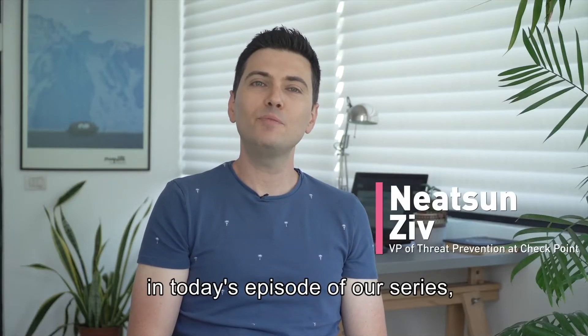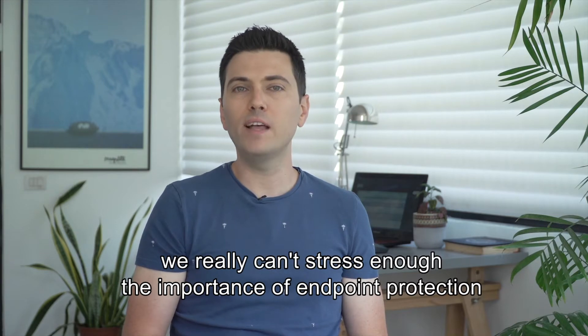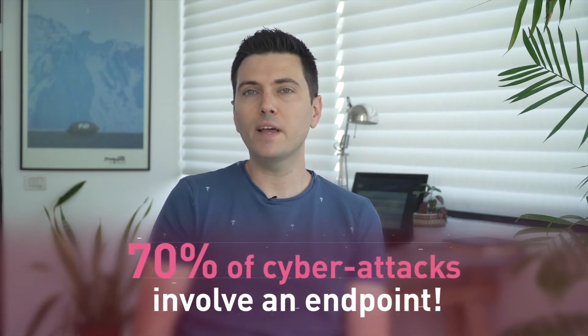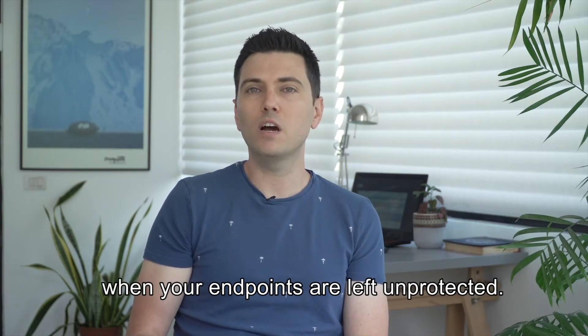In today's episode of our series, I'd like to talk about the five must-haves for effective endpoint protection. We really can't stress enough the importance of endpoint protection — 70% of cyber attacks involve an endpoint. Just imagine how vulnerable your organization is when your endpoints are left unprotected.